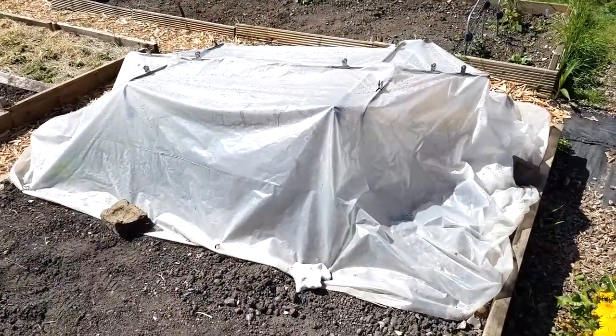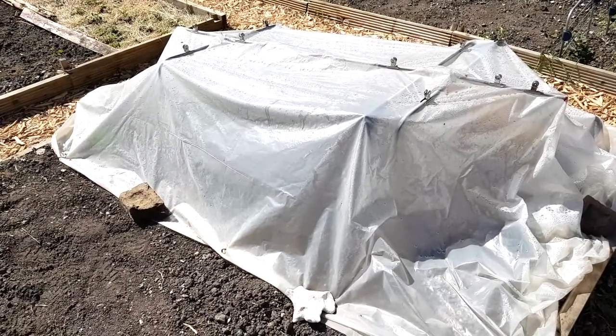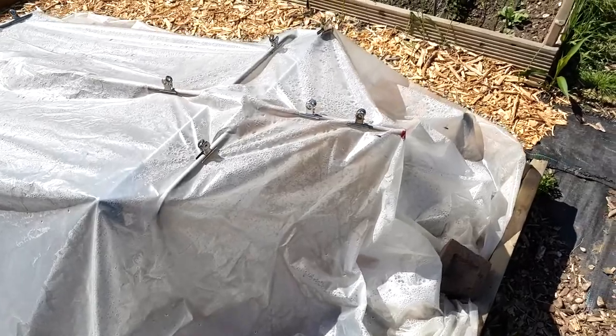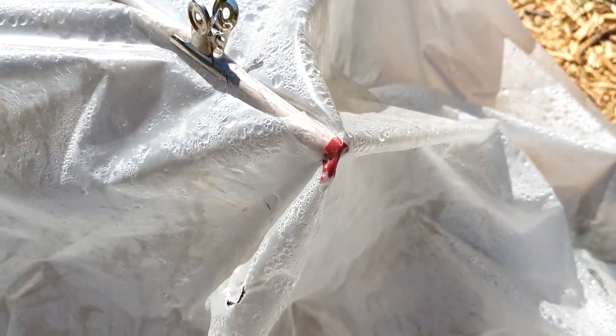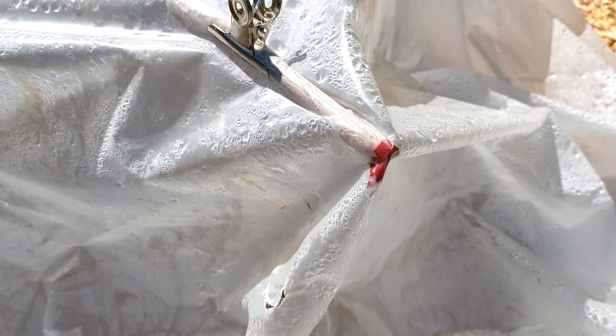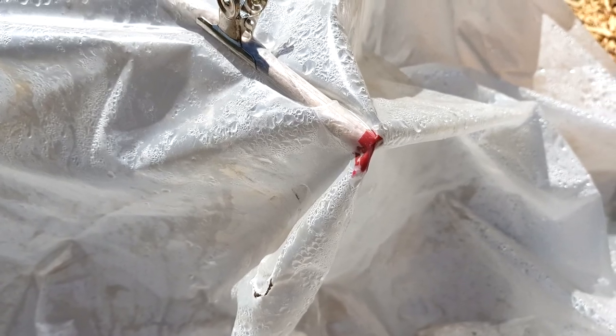Sort of good news - the cloche has more or less survived, which is unexpected. It's a bit skewed perhaps, but not too bad. I popped some cheese wax on the end so the poles didn't push through the plastic, but it looks like it's melted, unsurprisingly.